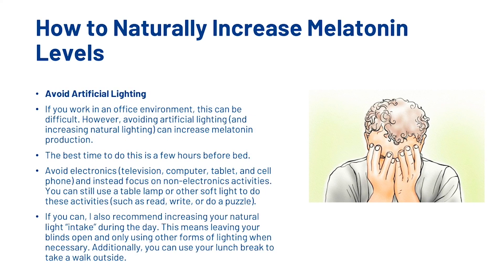The next way is to avoid artificial lighting. If you work in an office environment this can be difficult, but avoiding artificial lighting in the hours before bed can increase melatonin production. Simply avoid electronics such as the television, computer, tablet, and cell phone, and instead focus on non-electronic activities — you can still use a table lamp or other soft lights to read, write, or do a puzzle. I also recommend increasing your natural light intake during the day by leaving your blinds open and taking a walk outside on your lunch break.